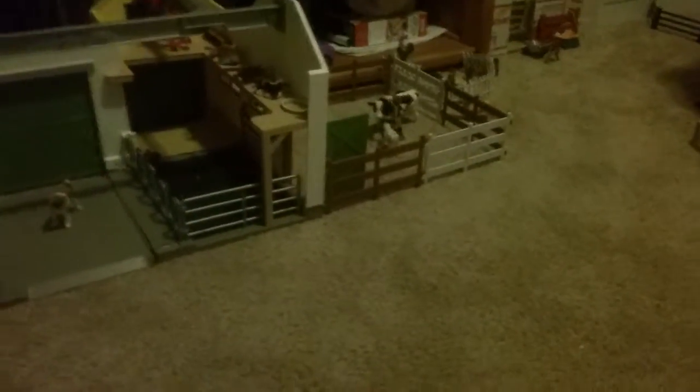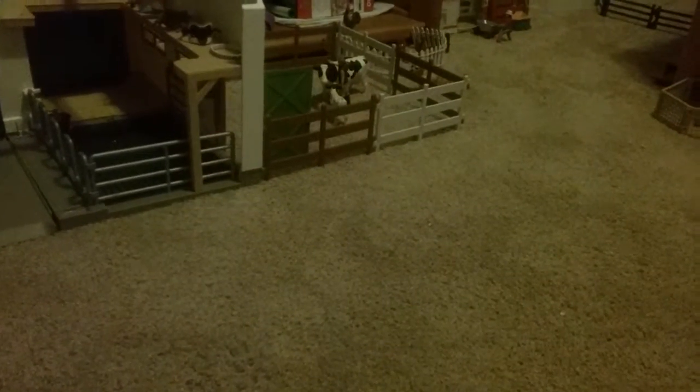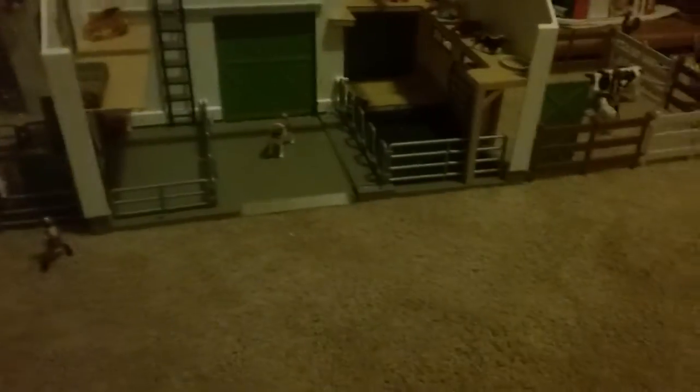Hey guys, so this is going to be another Sunnyside Staples barn tour. I have finished setting up my room like you guys know from my last video. So I have been able to bring more Schleich in because I have more room now. I have added a lot of my old stuff, which I'm so happy about because I had to take it out of my room because we were redoing it. And I'm just happy to have it all back and use more space. So we're going to go ahead and get started.